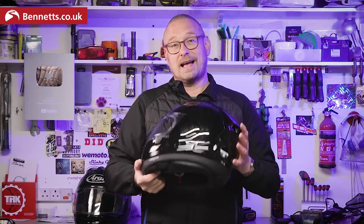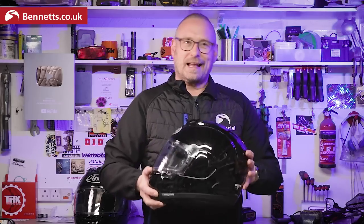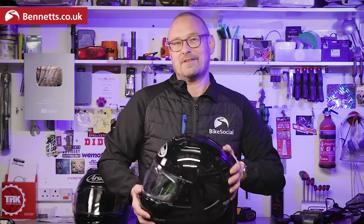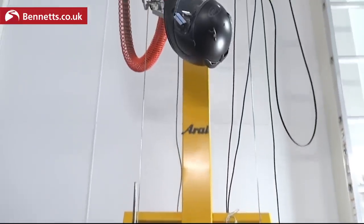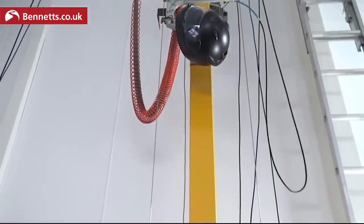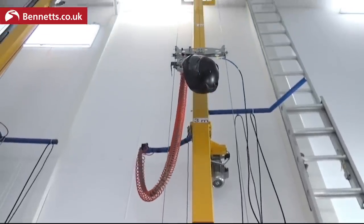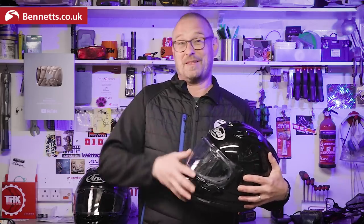Some people say Arais are old fashioned because they never change, but Arai says it uses state-of-the-art techniques but sticks to its tradition of making what it thinks are the safest possible helmets. Arai has always claimed that it made helmets that exceeded the standards, not just met them. And while some of the older models didn't do great in side impacts during sharp testing, they did improve. And the fact that the RX-7 V, which is now seven years old, passed the much tougher ECE 22/06 standard with no changes means there might be something in that.